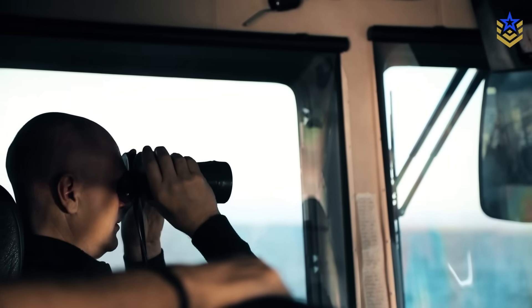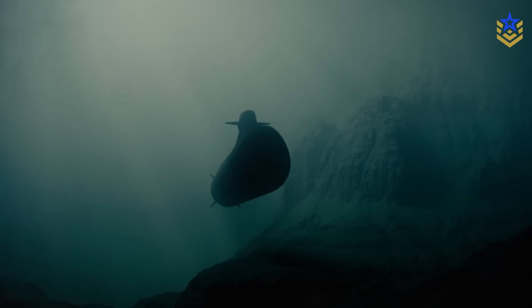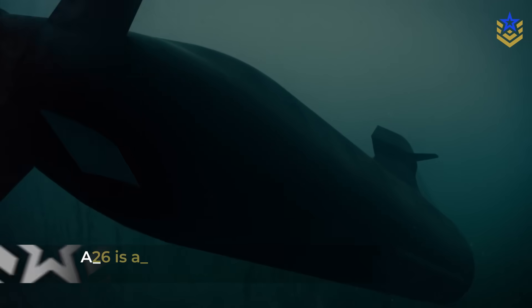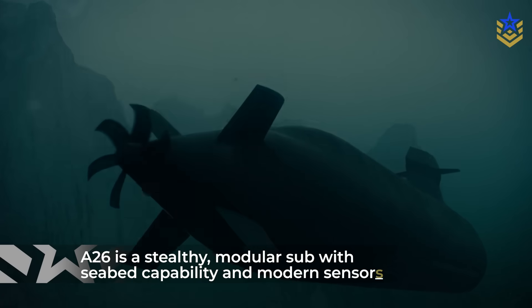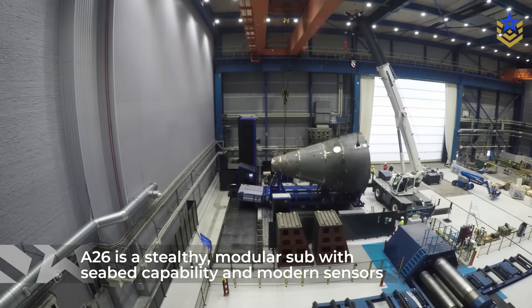Built for the Swedish Navy with an emphasis on shallow water stealth in the Baltic and long endurance patrols, the A-26 is pitched as a platform that blends acoustic discretion, modular payloads, and seabed operations with modern sensors and networking.